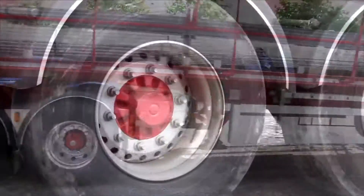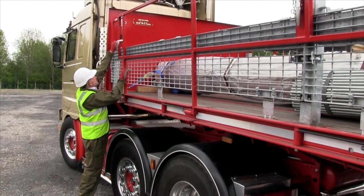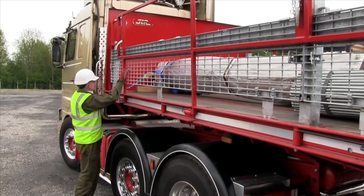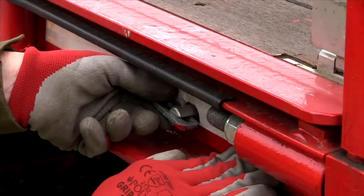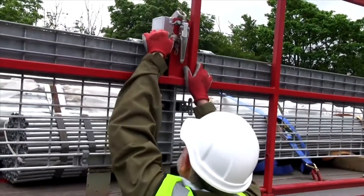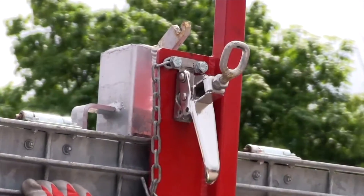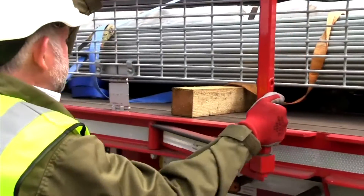Falling from height is the second highest cause of injury in the transport industry. Landing bags, docking systems and fall arrest systems can safeguard people after they've fallen. But they're slow to operate, bulky and expensive. And they still don't stop people falling.